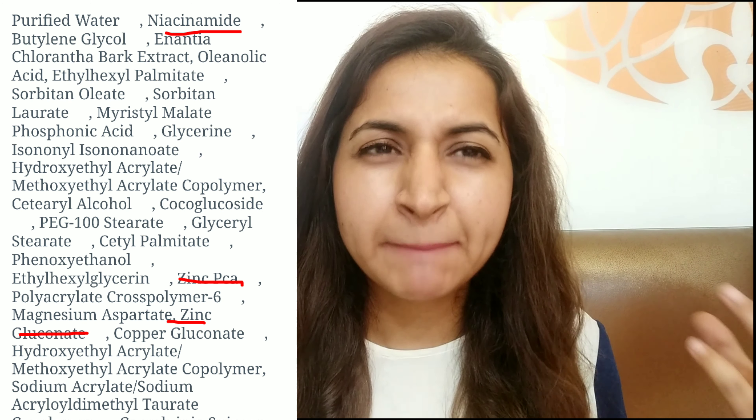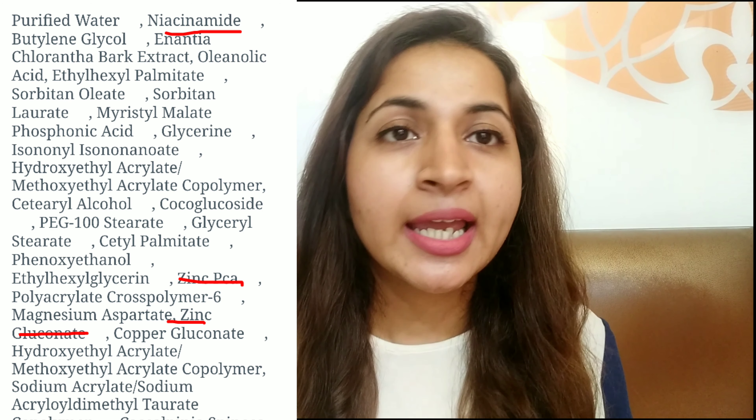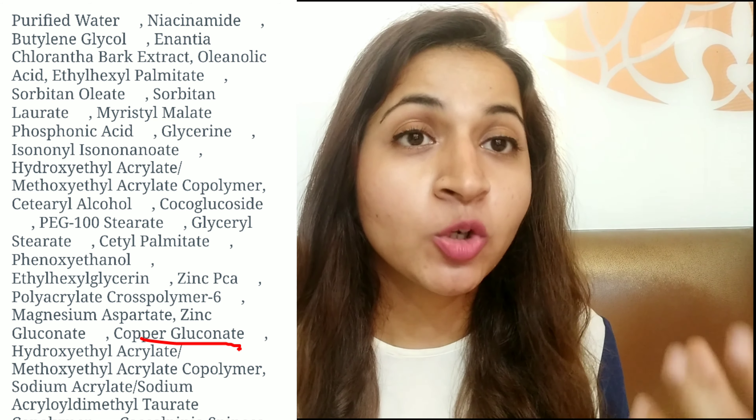It has anti-acne ingredients like zinc PCA and zinc gluconate, and a soothing ingredient — copper gluconate. Its pH is 6.5, and generally the pH of a moisturizer should be between 5 to 7, so pH-wise it is good. You need to check the pH of any moisturizer you apply because pH helps in maintaining the acid mantle of our skin.